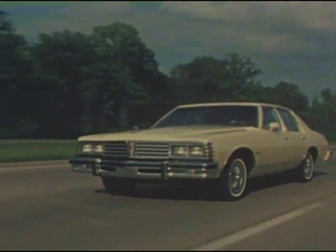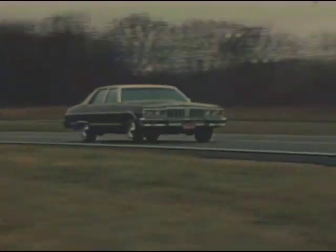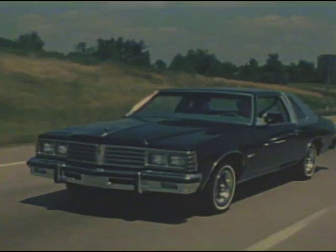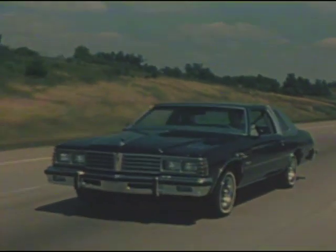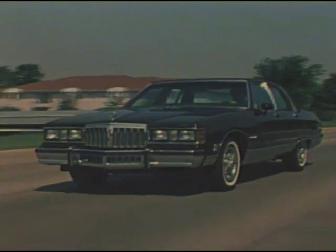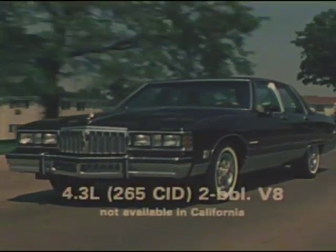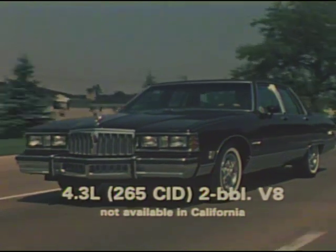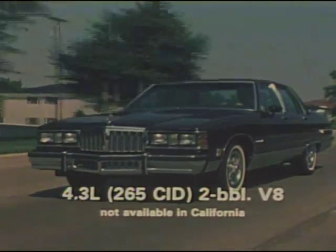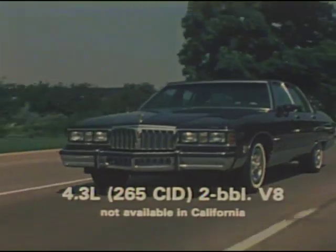Pontiac's 1979 Catalina, Bonneville, and Bonneville Brougham offered better EPA-estimated miles per gallon than all other gas-powered full-size cars in America — and that's impressive in itself. But this year, Pontiac has an important fuel economy story to tell as well. Bonneville Brougham has a new standard 4.3-liter V8 engine that offers more EPA-estimated miles per gallon than last year's larger standard V8 engine.